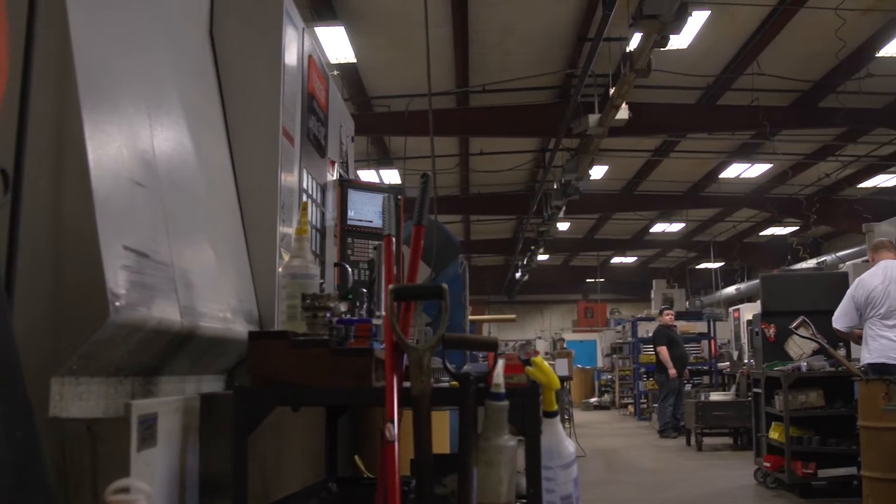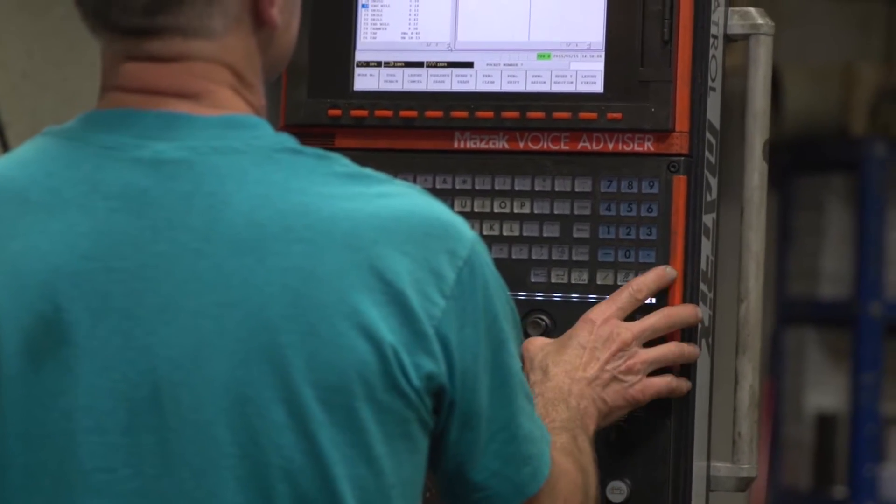My business is Wright Engineering. It's a CNC machine shop and we've been in business since 1940. The more you grow as a machine shop, the more machines you put in there, the more heat they produce.